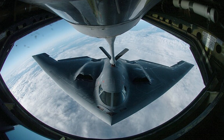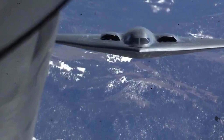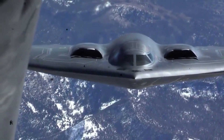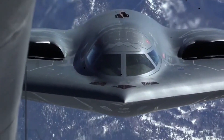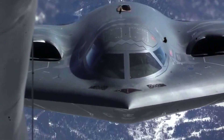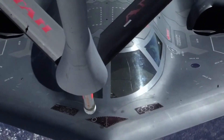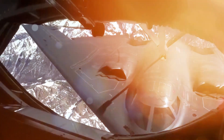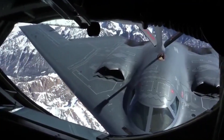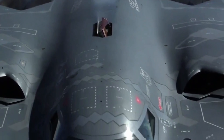The B-2's lone operating base is Whiteman AFB in Missouri. The first aircraft, Spirit of Missouri, was delivered on December 17, 1993. Depot maintenance for the B-2 is handled by Air Force contractor support, overseen at the Oklahoma City Air Logistics Center at Tinker AFB, Oklahoma. By flying uninterrupted from its home base in Missouri to Kosovo and back, the B-2 demonstrated its combat effectiveness during Operation Allied Force, destroying 33% of all Serbian targets in the first eight weeks. The B-2 also performed one of its longest flights, from Whiteman to Afghanistan and back, in support of Operation Enduring Freedom.